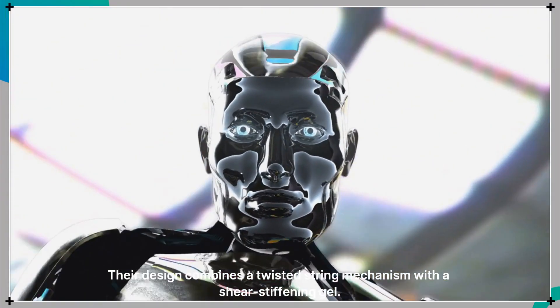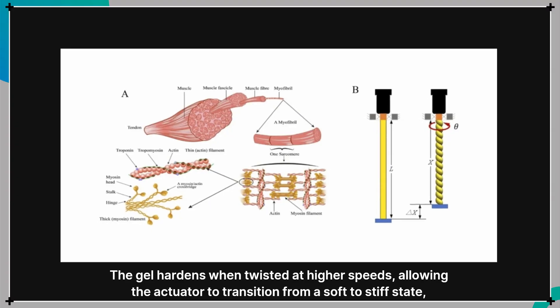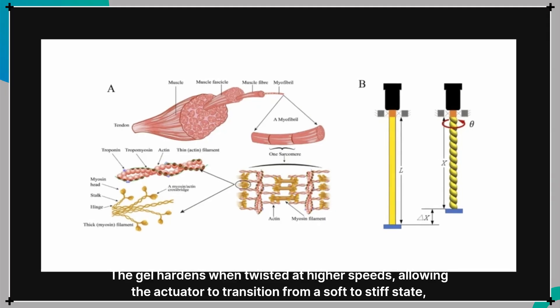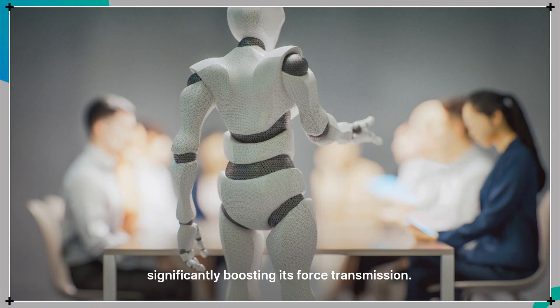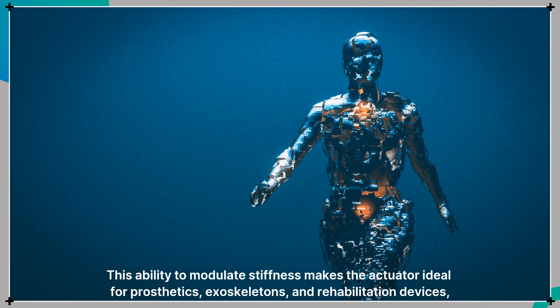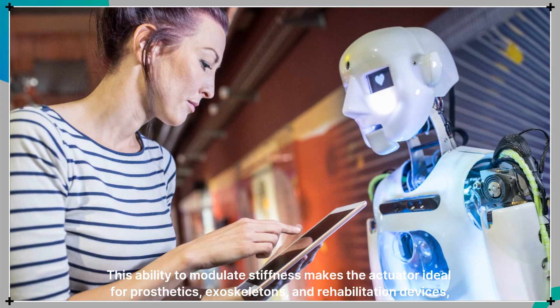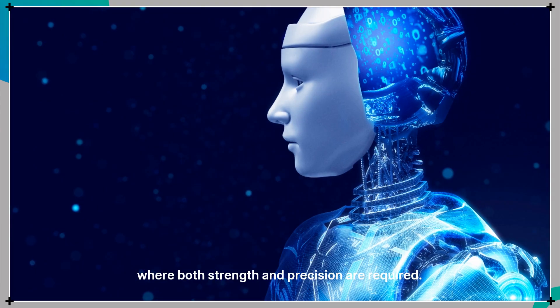Their design combines a twisted string mechanism with a shear stiffening gel. The gel hardens when twisted at higher speeds, allowing the actuator to transition from a soft to stiff state, significantly boosting its force transmission. This ability to modulate stiffness makes the actuator ideal for prosthetics, exoskeletons, and rehabilitation devices, where both strength and precision are required.